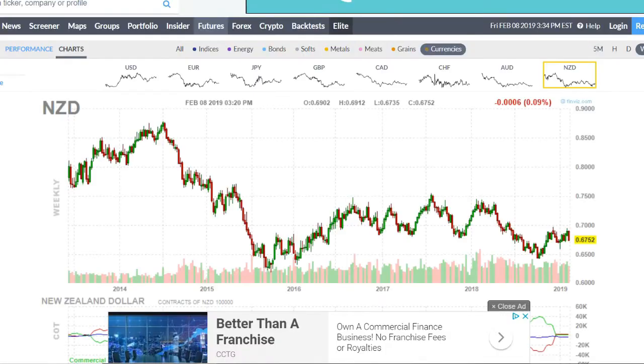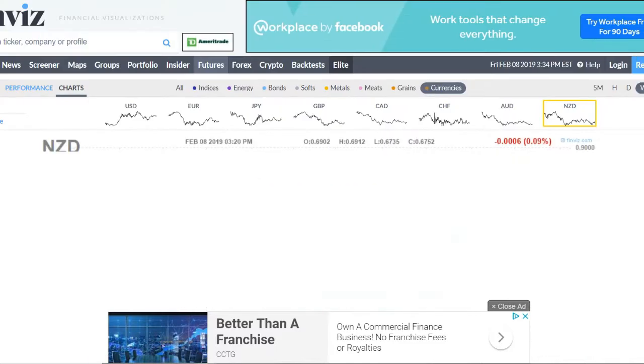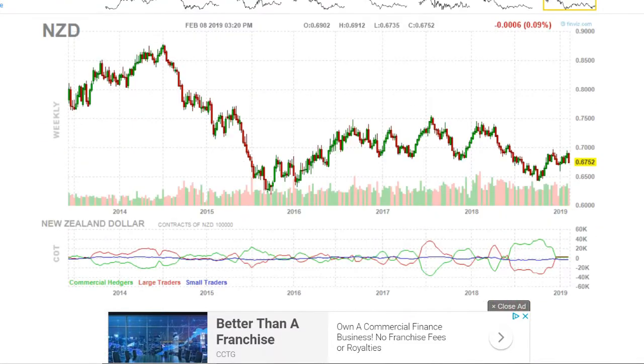Looking at the New Zealand weekly chart, you can see a nice double top formation. We had a rejection bar off the 70 zone a few weeks ago, price moved lower, found support, rallied back up to retest this level, and we're ending Friday with a strong bearish engulfing. I think we're likely to see this chart head lower — at least down to the 65 level. If we're able to break that level, we could see a nice continued sell-off in the New Zealand dollar.